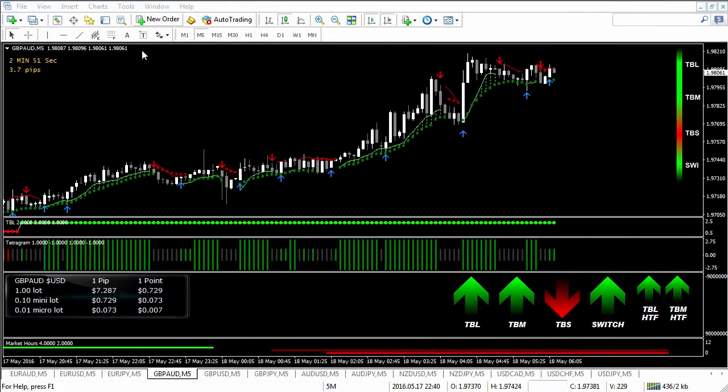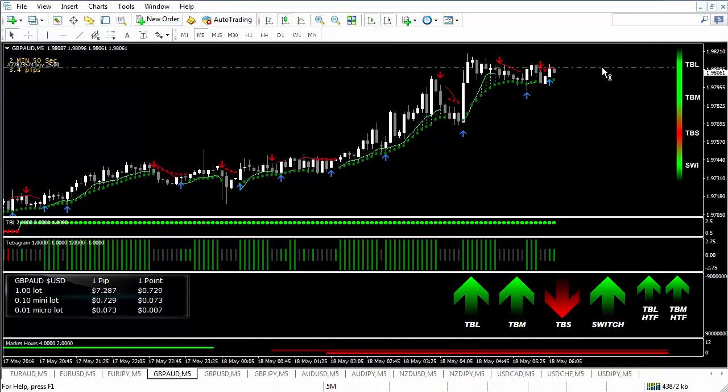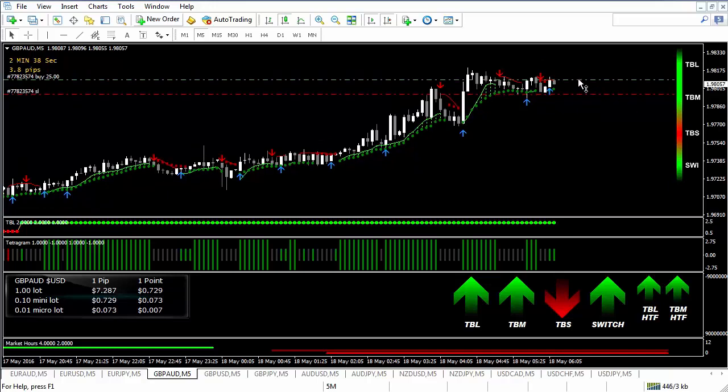I am looking at an aggressive long trade, so I'm going to place an order to buy right now. I'm going to put the stop just underneath — we're looking at a 13 pip stop loss. And I'm going to do also a 13 pip profit target. So I've got a 13 pip stop and a 13 pip profit target. This is one to one.